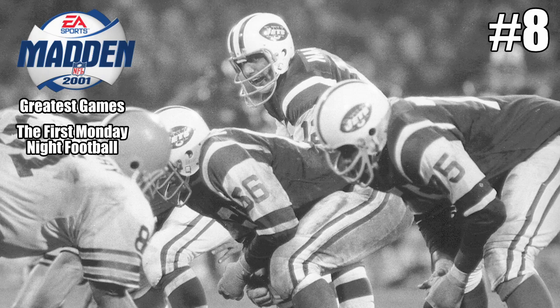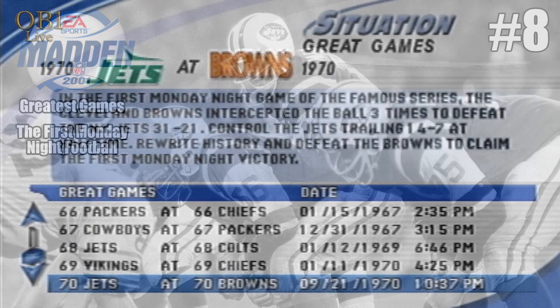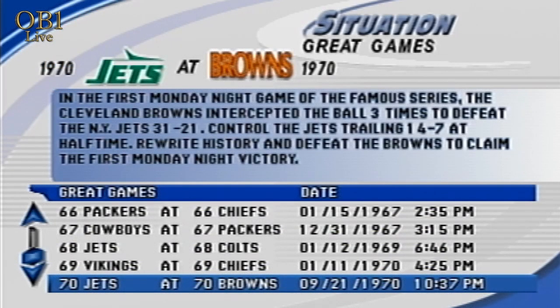Welcome back to the greatest games in Madden 2001 for the PlayStation 1. Let's take a look at the first Monday night game between the Jets at the Browns. In the first Monday night game of the famous series, the Cleveland Browns intercepted the ball three times to defeat the New York Jets 31 to 21. Control the Jets trailing 14 to 7 at halftime and rewrite history to defeat the Browns and claim the first Monday night victory.